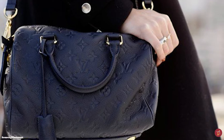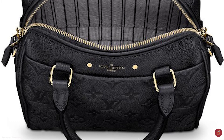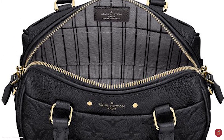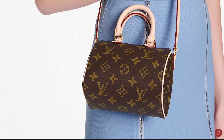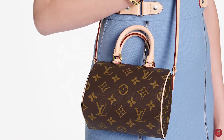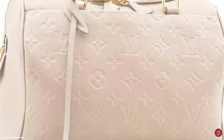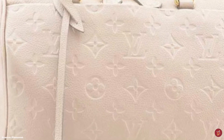Each Louis Vuitton Speedy bag is adorned with brass hardware. It is also available in the Damier Ebony and Damier Azur print, and formerly in Epi Leather. Over the years the Speedy has become available in several more materials, including the black and white multicolore and monogram on vernis leather. The Louis Vuitton Speedy bag has endured the test of time and trends to remain one of the most iconic bags in fashion handbag history.